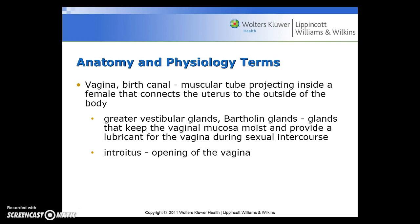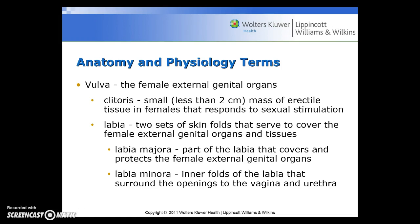The vaginal birth canal is the muscular tube projecting inside a female that connects the uterus to the outside of the body. The greater vestibular glands, or the Bartholin glands, are the glands that keep the vaginal mucosa moist and provide a lubricant for the vagina during sexual intercourse. The introitus is the opening of the vagina. The vulva includes the female external genital organs, including the clitoris, which is the small mass of erectile tissue in females that responds to sexual stimulation. The labia are two sets of skin folds that serve to cover the female external genital organs and tissues — the labia majora, which covers and protects the external genital organs, and the labia minora, the inner folds that surround the openings to the vagina and the urethra.